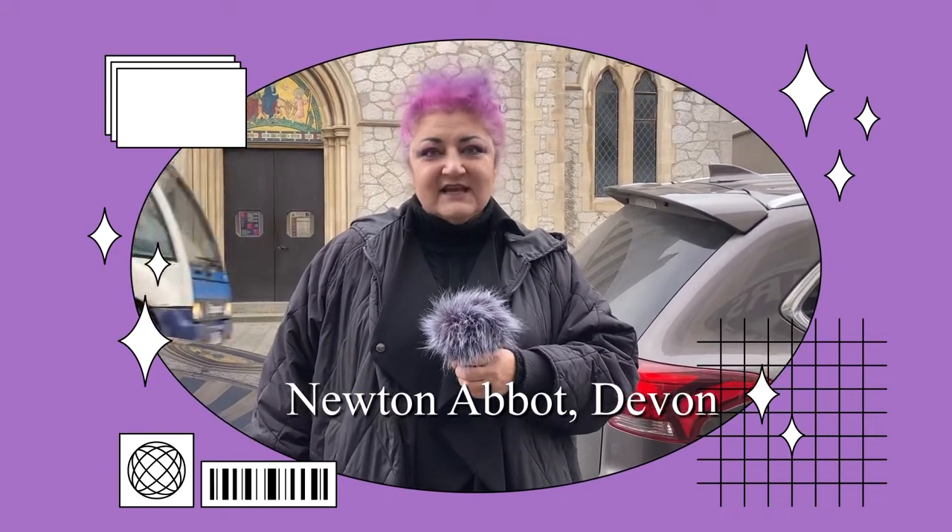Good afternoon, we are in Newton Abbot and it's chilly and it's windy, but we're going exploring to see what we can find. I hope you'll come with me!